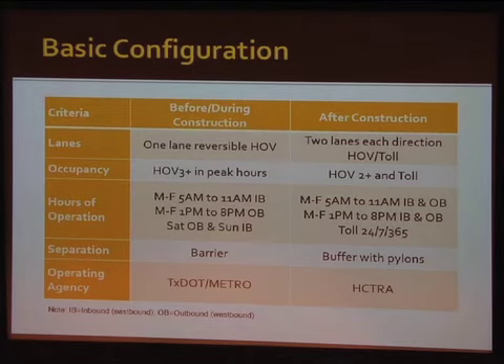The major change is the separation. I'll go into more detail later, but basically we went from concrete barrier separation to a buffer with pylons in the middle. The operating agency was TxDOT — they maintained the pavements in the early years — and Metro operated the facility, handling enforcement of the HOV lane.